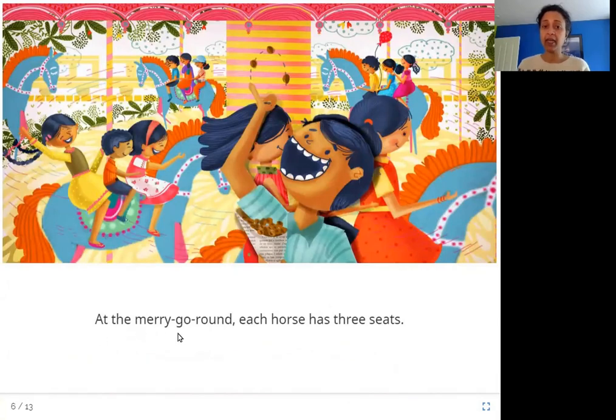At the merry-go-round, each horse has three seats. After the toy train and the giant wheel, now they are at the merry-go-round. You can see each horse has 1, 2, 3 — three seats — and there are three children sitting on each horse. How does that help us?